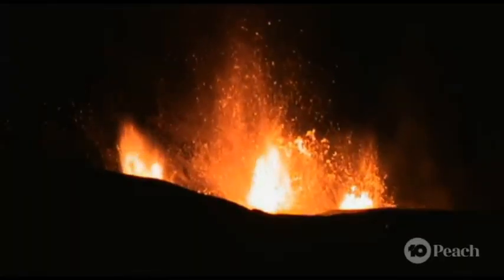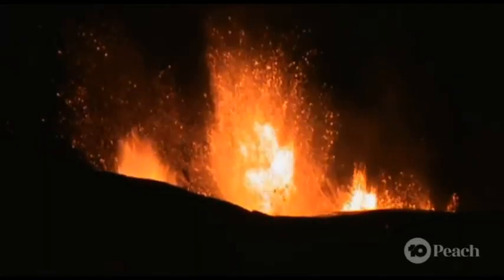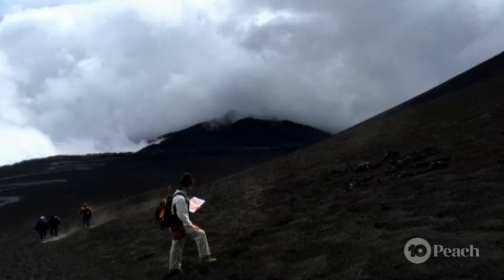Volcanoes kind of act like chimneys on the Earth's surface, and they release hot gases and liquids like magma. A lot of volcanoes don't erupt that regularly. Some stay dormant for hundreds or even thousands of years.